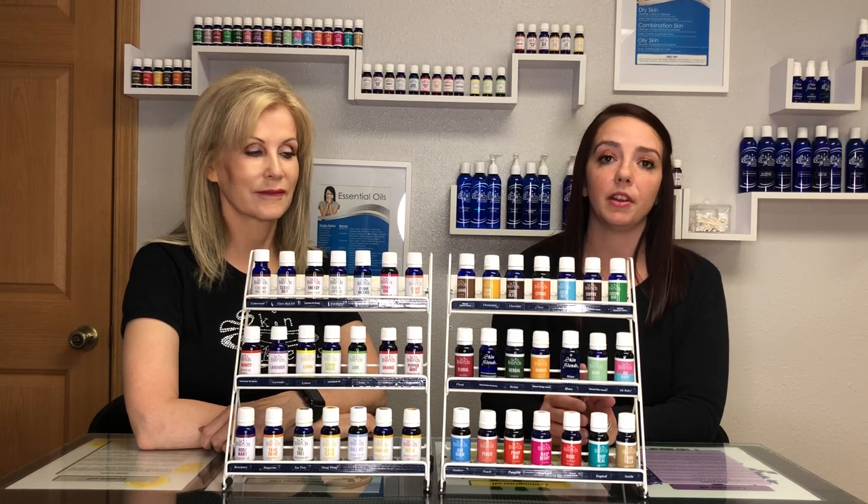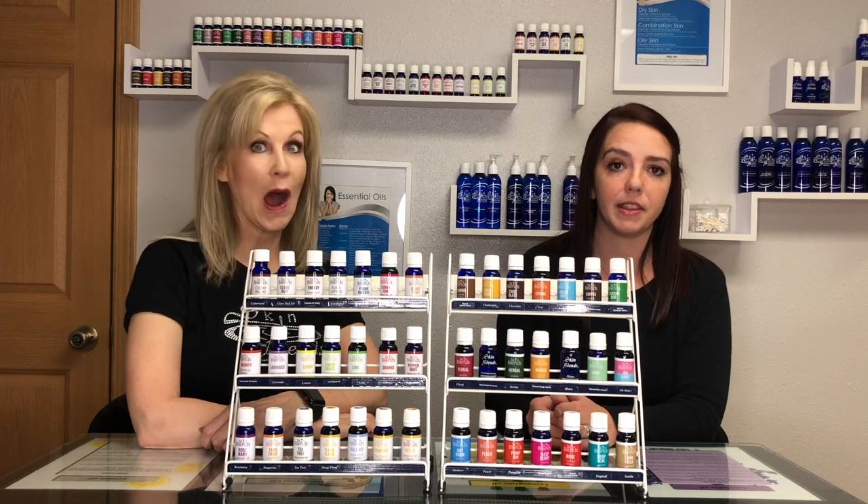This month we have 20% off all of our essential oils, aromas, and colors, so you can stock up and save. We are also doing a really special giveaway this month that you won't want to miss out on.